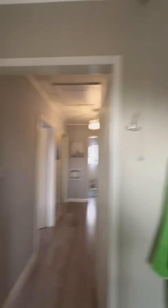All in all it's a nice property. Nice landing area with oak matching spindles, oak balustrading and spindles.